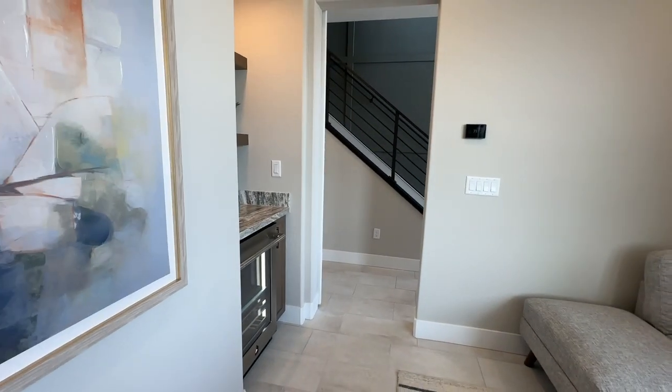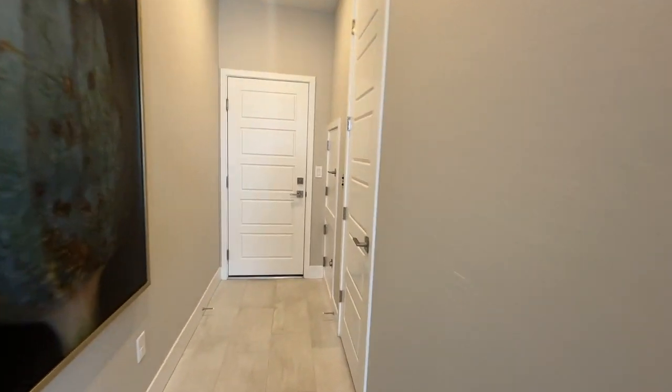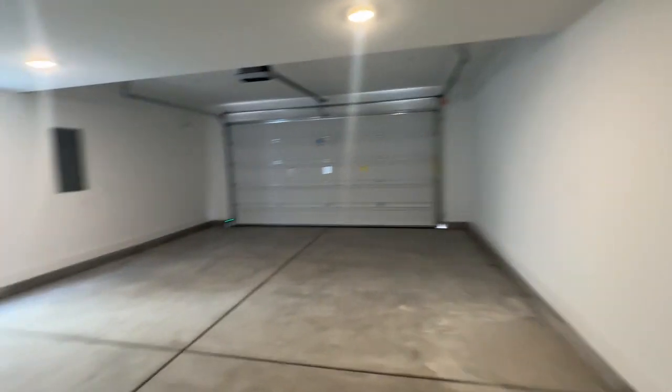This is a cute little downstairs living quarter. You have the hall closet that's pretty deep. This is a two-car garage — decent-sized — with a tankless water heater.